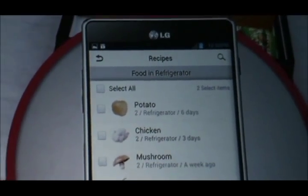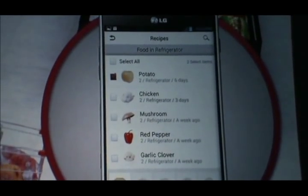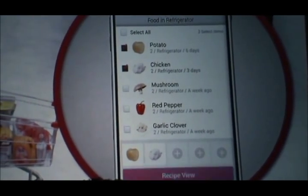Outside of your home, you can check what is in your fridge on your smartphone, and it will also recommend recipes and shopping lists.